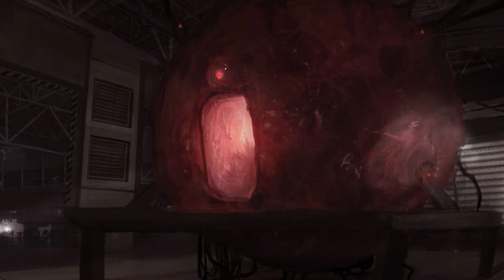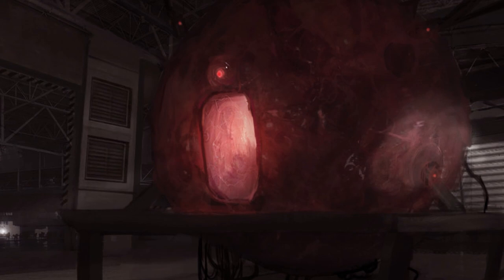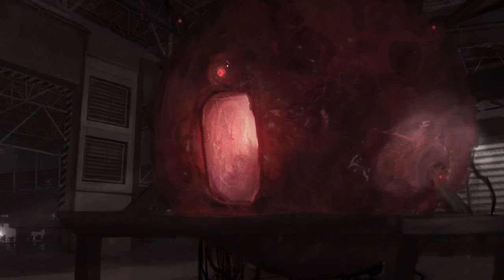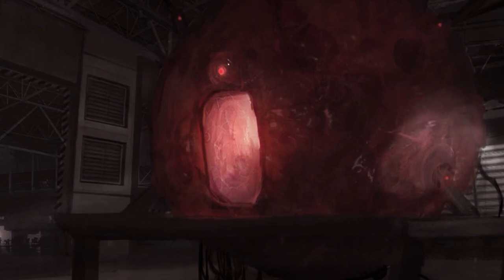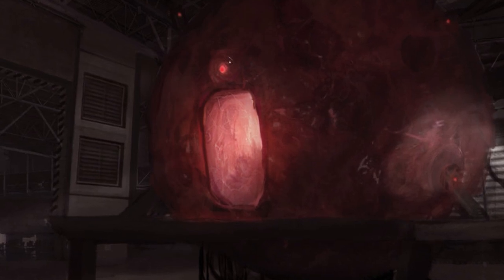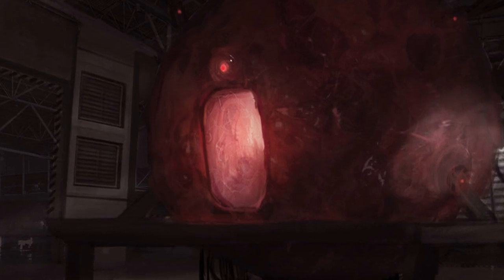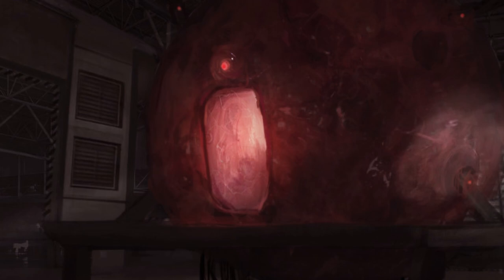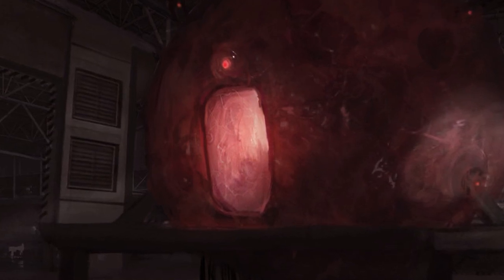Data expunged. Data expunged. Following the termination of General Mulhousen, SCP-002 was re-secured by SCP staff and brought into Special Containment and Classified, where it currently resides. Staff with clearance below Level 3 have been denied access to the SCP-002 container without prior approval of at least two Level 4 staff after the Mulhousen incident.